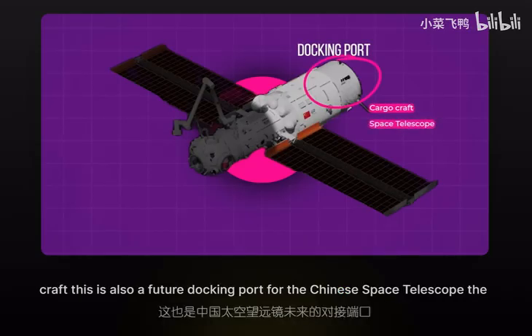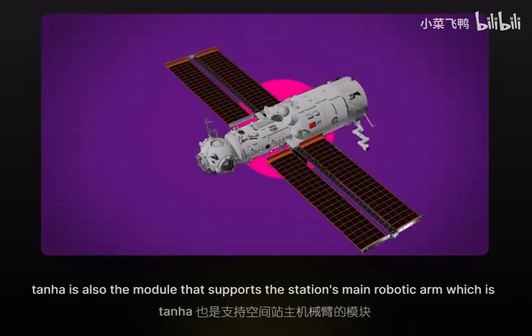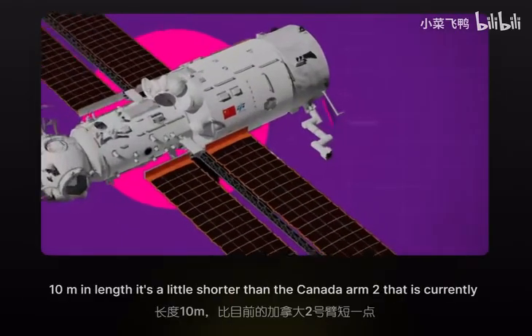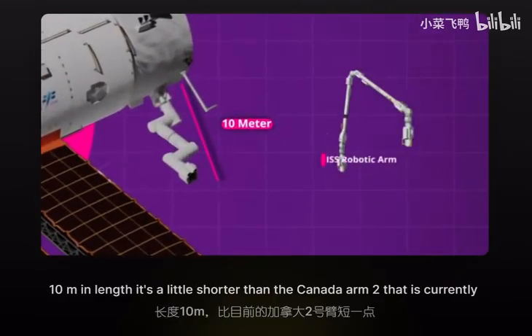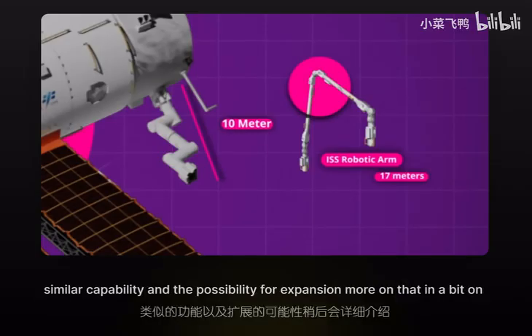There is also a future docking port for the Chinese space telescope. The Tianhe also supports the station's main robotic arm, which is 10 meters in length. It's a little shorter than the Canada Arm 2 currently in operation at the ISS — which is 17 meters long — but the Chinese arm has similar capability and the possibility for expansion.